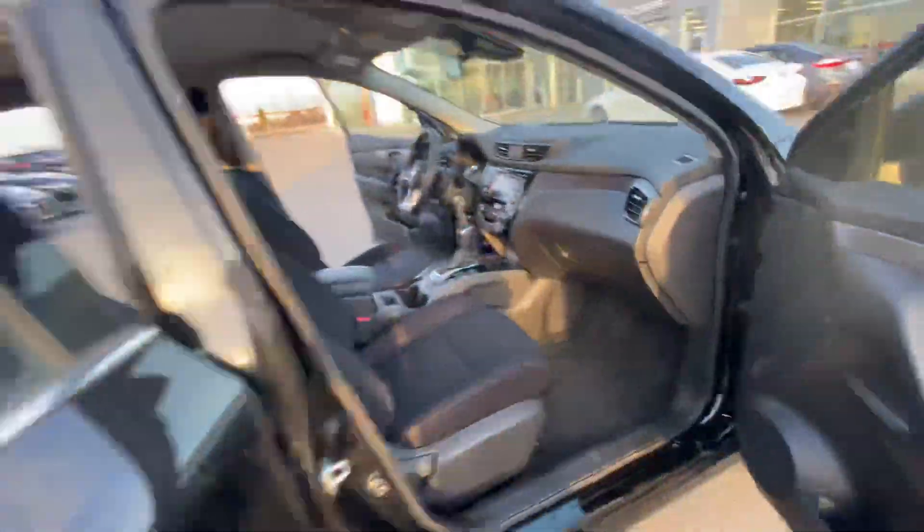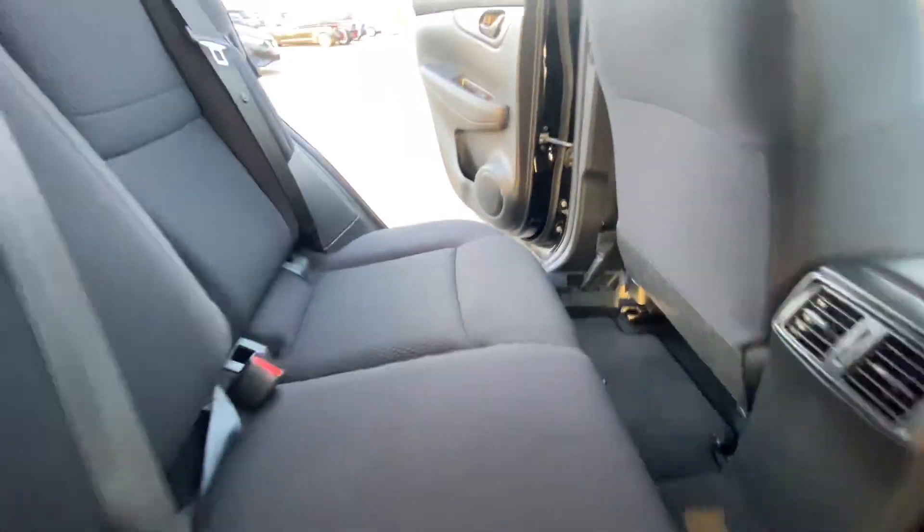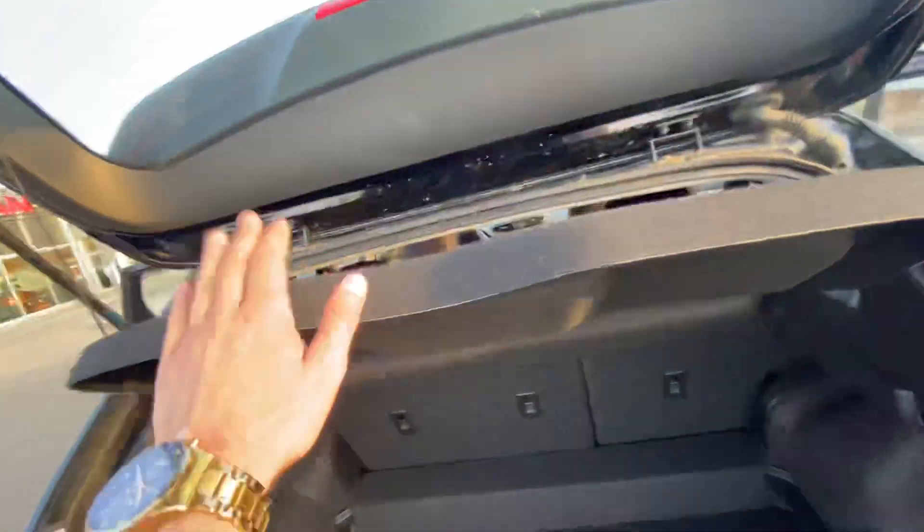Follow me to the back now. You got plenty of room for any passengers back here. If you follow me to the trunk, you got plenty of cargo room and you got a privacy shade so nobody can look at your trunk.